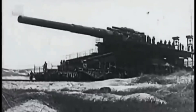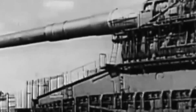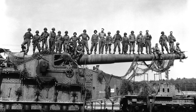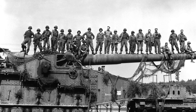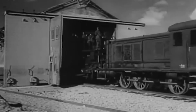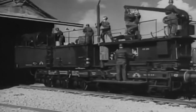Krupp eventually constructed two of these colossal guns. The first, Schwerer Gustav, was provided to the German military free of charge, but the second gun, named Dora, came with a hefty price tag of 7 million Reichsmarks, equivalent to about 30 million dollars today. These guns were mounted on specially designed chassis that required two parallel railway tracks, supported by eight bogeys, to distribute their immense weight.